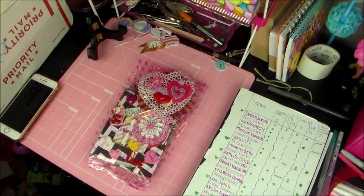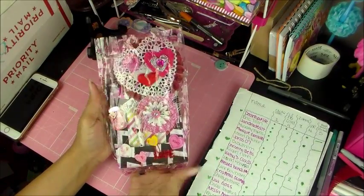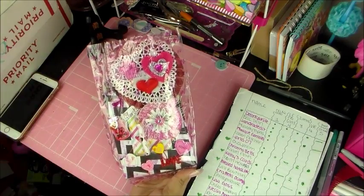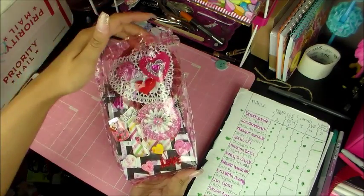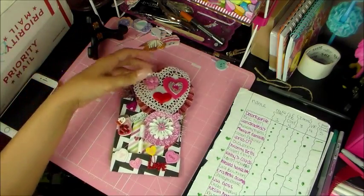Alright, so when it comes out of the bag, this is what it looks like. Really cute packaging, Crystal — I love that. So she used a Valentine's Day treat bag to package it. So cute. I'm going to take it out of that.